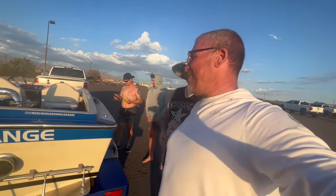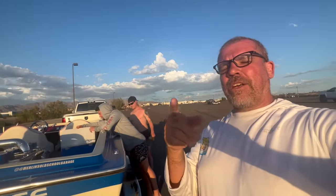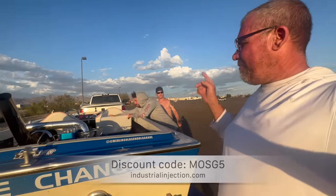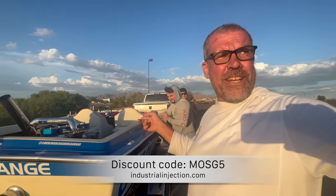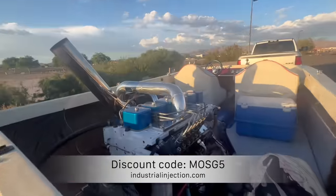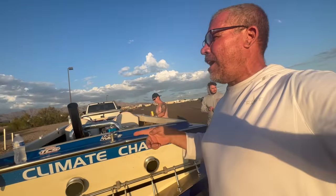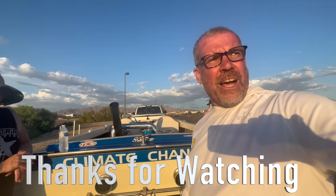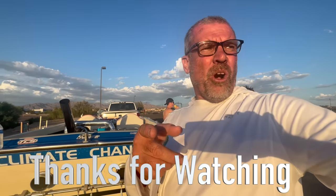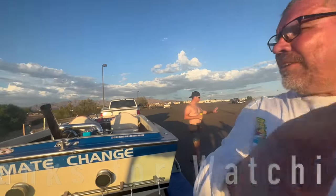Use discount code MOSG5 for a 5% discount on diesel parts and accessories at Industrial Injections. That's where those shirts come from. They'll build a motor for you, powder coat it up - whatever you need. They have a full machine shop for Cummins and Duramax, and they make injectors for everything. Check out all your fuel needs, anything diesel, at industrialinjection.com - Make Diesel $1.99 Again.